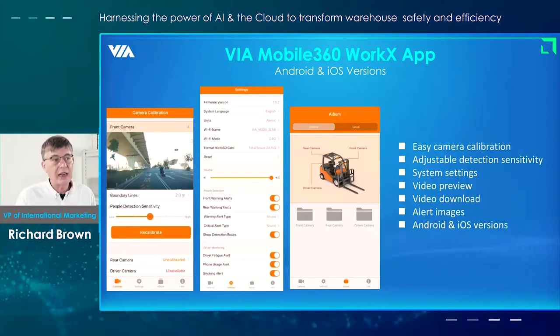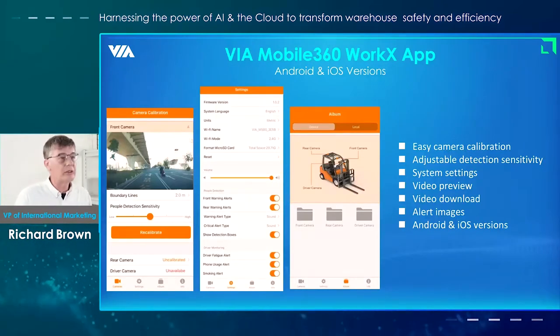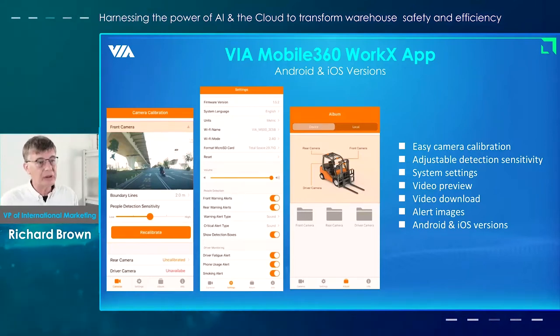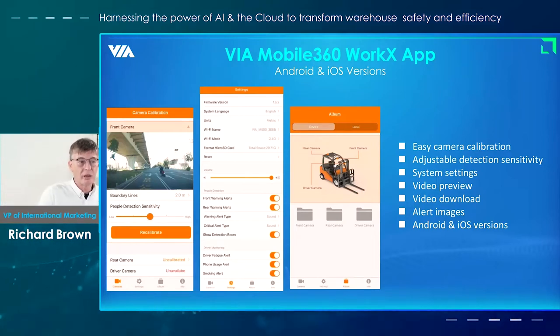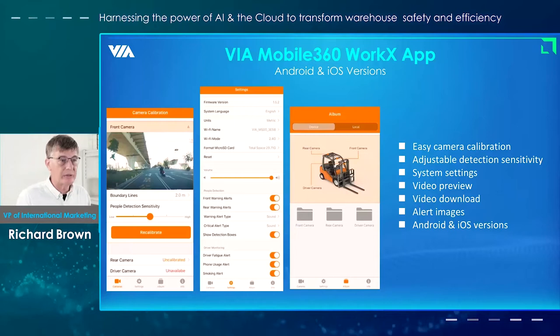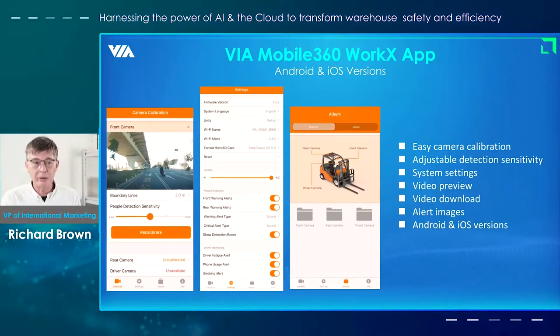We've also put a lot of effort into the software and we include an app with the system that you can use to set up and make sure that it runs effectively in your environment. This has got a number of different features. We make it easy to calibrate the cameras. We have the adjustable detection sensitivity as I showed in 2D before, and then you can also do video preview and video download.